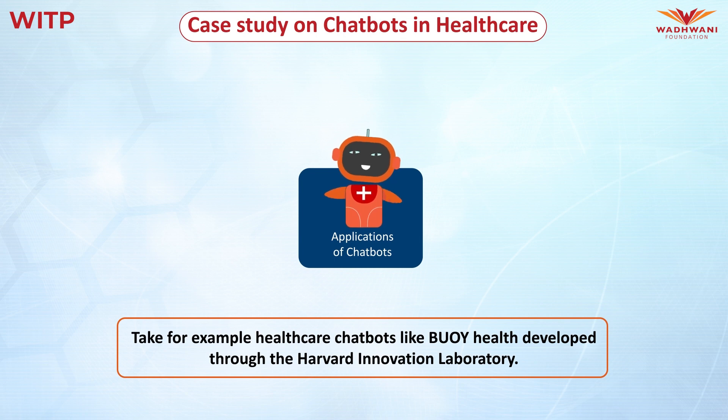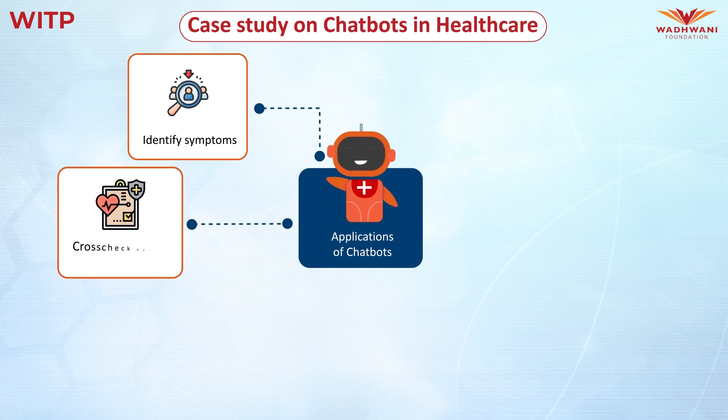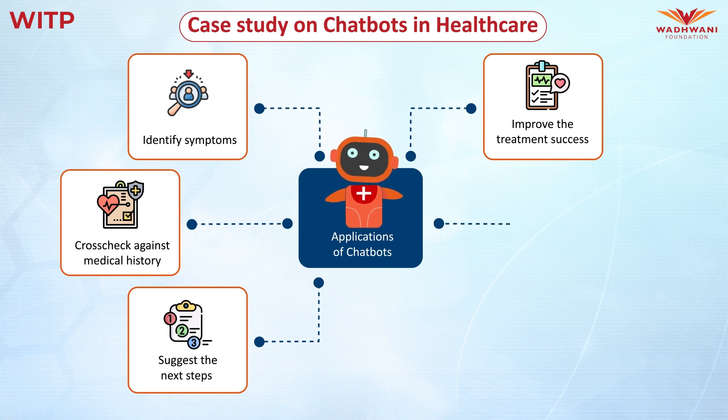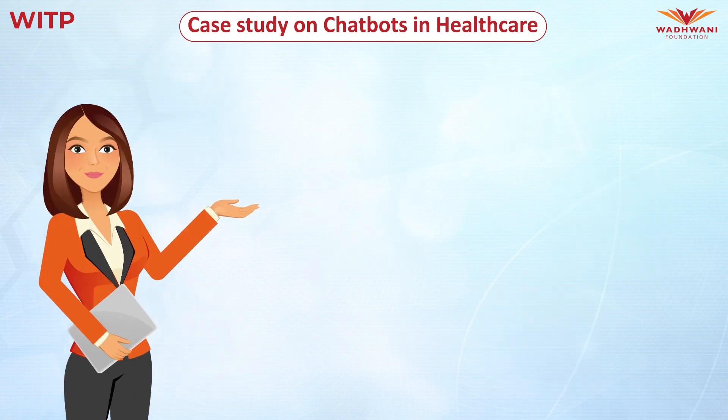Take for example healthcare chatbots like BuiHealth, developed through the Harvard Innovation Laboratory. These advanced chatbots will proactively identify symptoms, cross-check them with medical histories, suggest the next steps, and improve the treatment success rate in cases where early diagnosis plays a critical role. Moving forward, these advancements in chatbots will make self-care easier by acting as virtual assistants and providing timely medical advice.